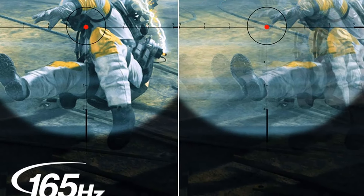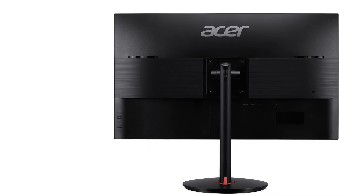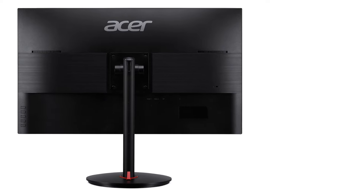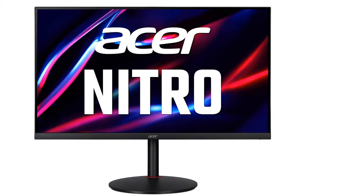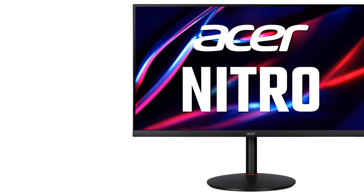Its 32-inch WQHD display provides stunning visuals, perfect for immersive gaming sessions. Additionally, the 1ms response time and 165Hz refresh rate ensure smooth and responsive gameplay, enhancing the overall experience.